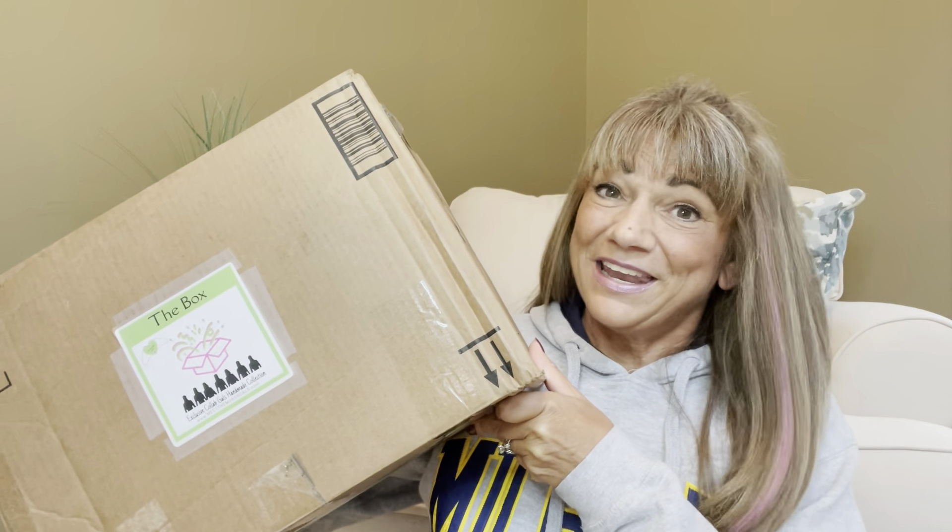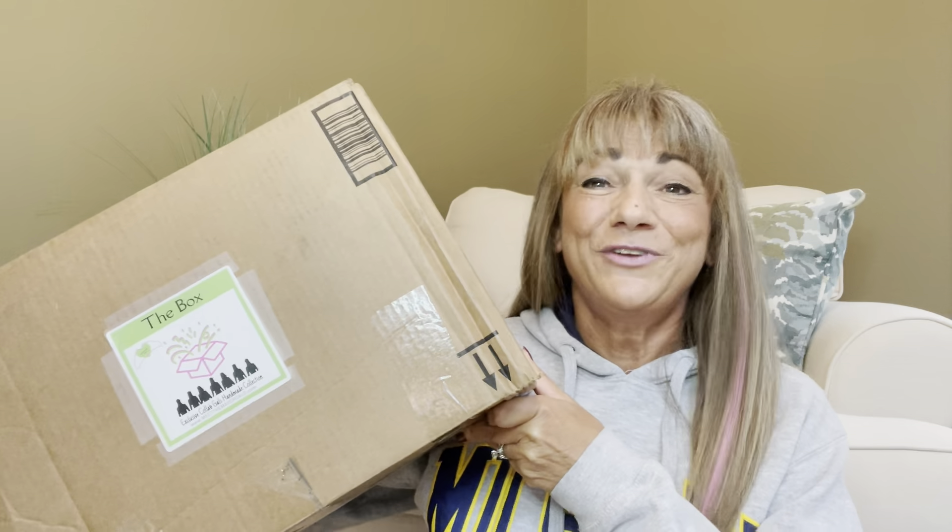It's Sue and I'm back with another box here from The Collaboration Gals. If you're not familiar with this bi-monthly subscription, let me tell you all about it. It's brand new to my channel — I'm so excited and honored to share it with all of you. And it is a fairly new subscription; I believe this is only their second box.